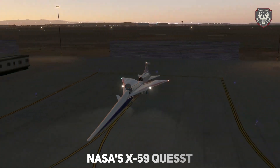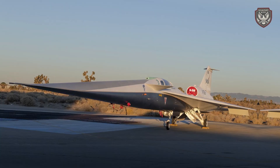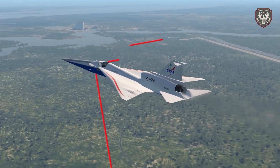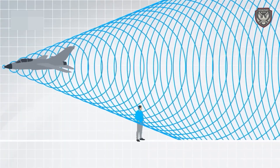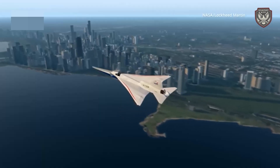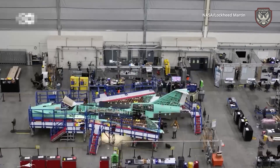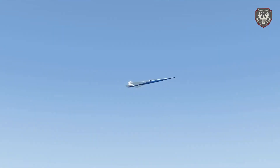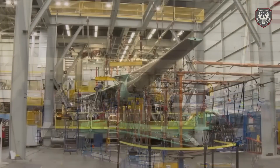NASA's X-59 QueSST — short for Quiet SuperSonic Technology — is not just any aircraft. It's the culmination of years of research and development aimed at overcoming one of the biggest challenges in supersonic flight: the sonic boom. Traditionally, when aircraft break the sound barrier, they produce a loud and disruptive sonic boom, which has limited supersonic travel over land due to noise regulations. But the X-59 is different — it reduces the sonic boom to a mere thump, a sound so quiet it can barely be heard on the ground.